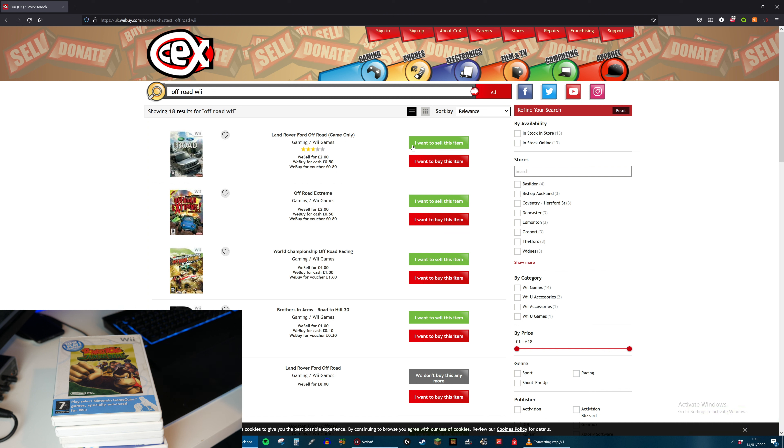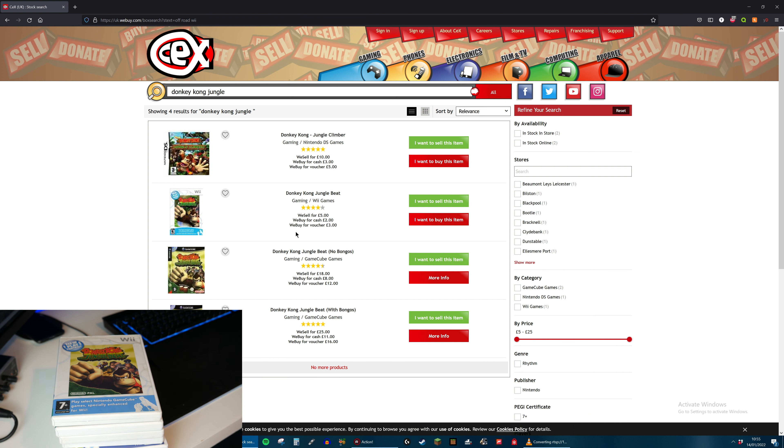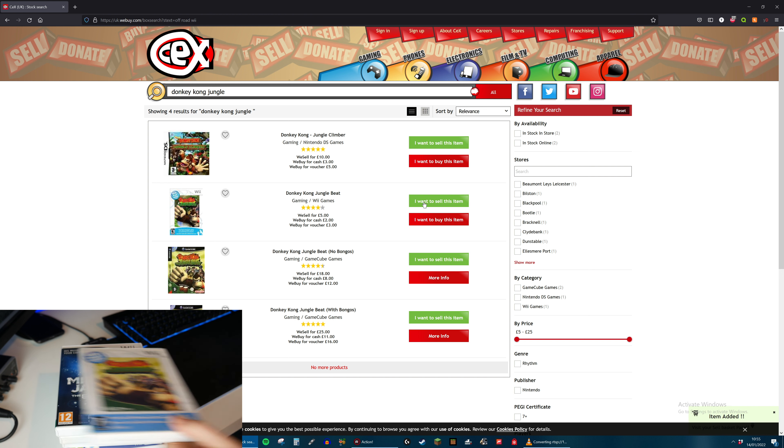Next up is Donkey Kong Jungle Beat. I actually don't know where this game's come from - I've definitely never played that. They will buy for £2 and sell for £5.